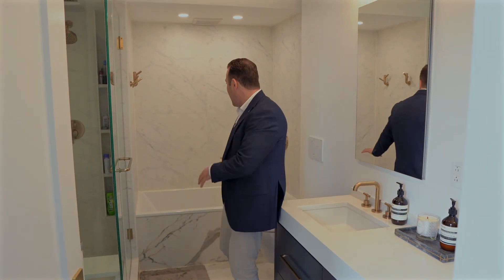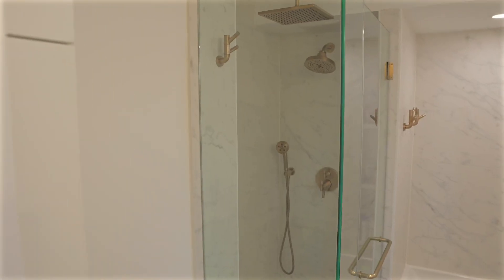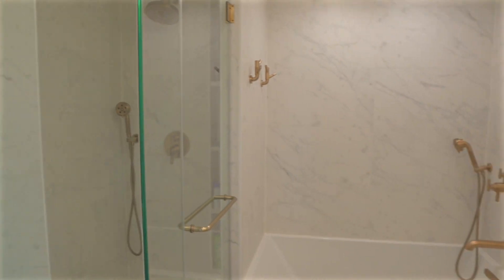Here we have a renovated bathroom from the primary — double sink, all marble. You have the bathtub and also the shower with three spray settings: one, two, and three.